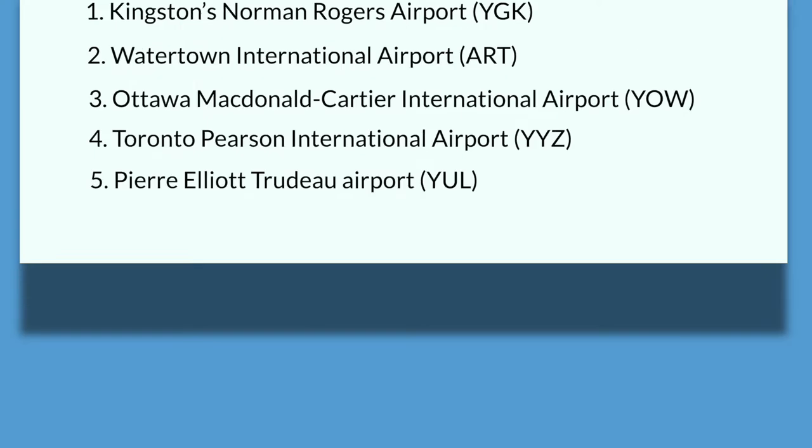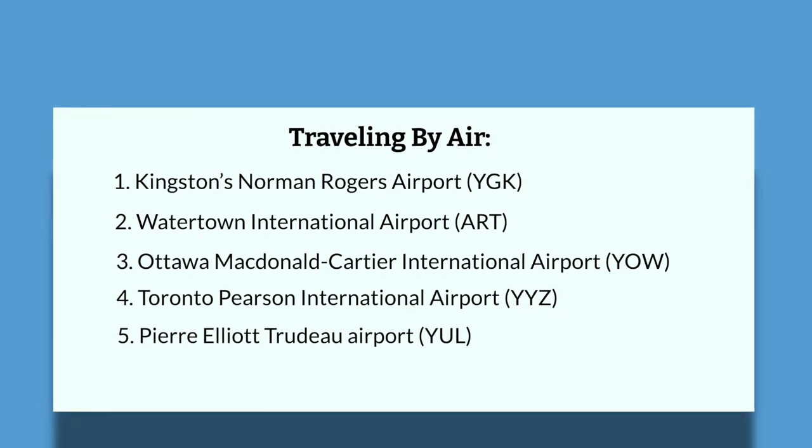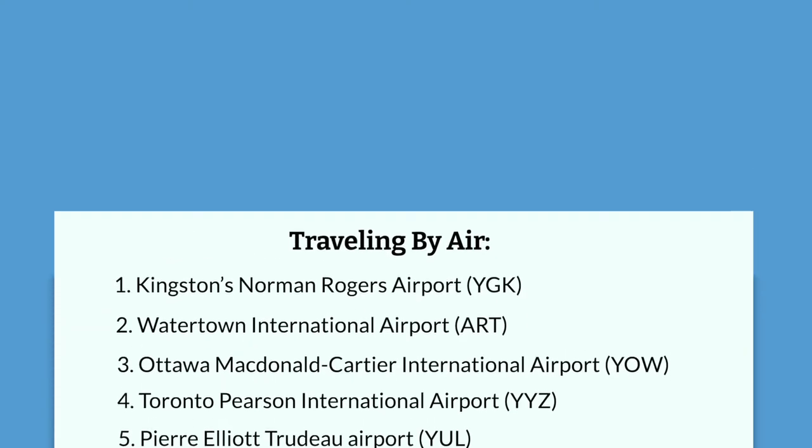Let's talk about how you actually get to Kingston. Traveling to Kingston is conveniently available by air, train, and road. For those traveling by air, there are five convenient airports: Kingston's Norman Rogers Airport, which offers flights directly to and from Kingston; Watertown International Airport, which is a 47-kilometer trip from Kingston, just across the border in the United States; Ottawa MacDonald-Cartier International Airport, 138 kilometers northeast of Kingston; Toronto Pearson International Airport, 240 kilometers west of Kingston; and Pierre Elliott Trudeau Airport, 290 kilometers east of Kingston.